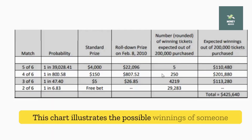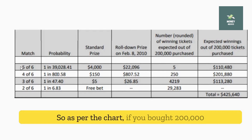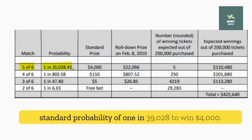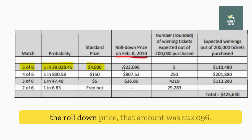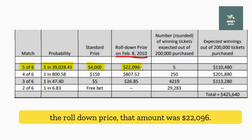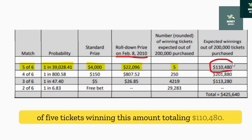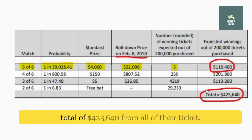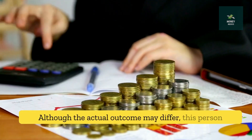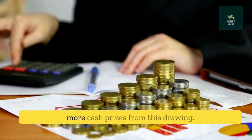This chart illustrates the possible winnings of someone who bought 200,002 tickets for $400,000 in total. As per the chart, if you bought 200,000 tickets, matching five out of six numbers had the standard probability of 1 in 39,028 to win $4,000. But on the February 8, 2010 draw, because of the rolled-down prize, that amount was $22,096. Statistically, from 200,000 tickets, there was a chance of five tickets winning this amount, totaling $110,480. As a result, they could have won a total of $425,640 from all of their tickets. Although the actual outcome may differ, this person has a 50% chance of winning $425,640 or more in cash prizes from this drawing.